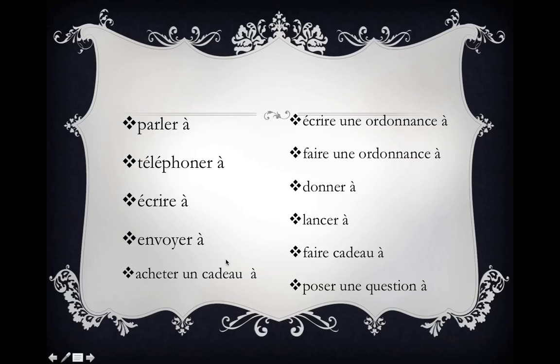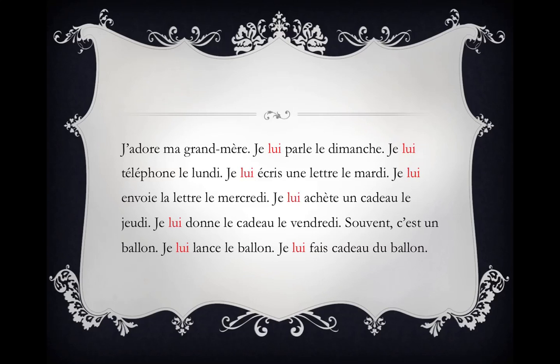In order to memorize the ones on the left, it's nice to have a little story or a mnemonic tool. You might want to use this one. J'adore ma grand-mère. Je lui parle le dimanche. Je lui téléphone le lundi. Je lui écris une lettre le mardi. Je lui envoie la lettre le mercredi. Je lui achète un cadeau le jeudi. Je lui donne le cadeau le vendredi.